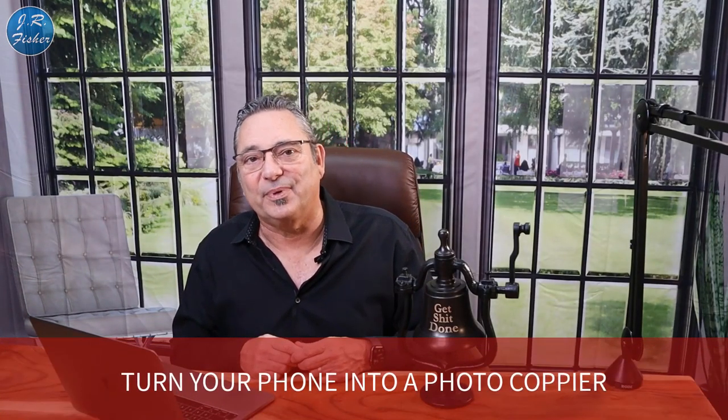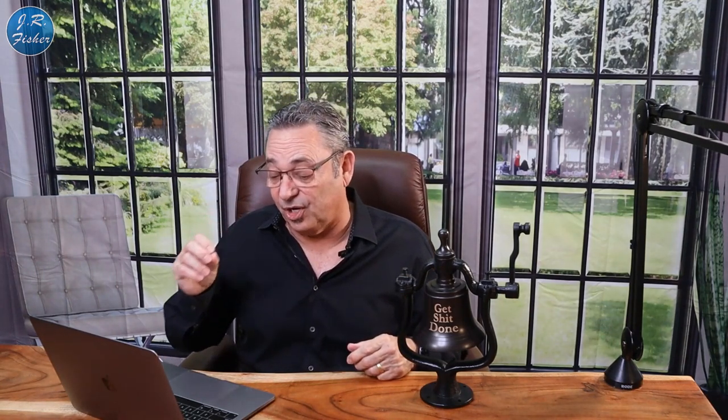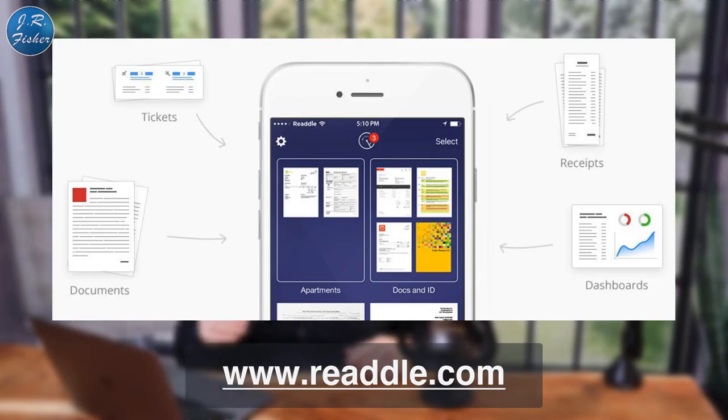Number two: turn your phone into a photocopier. We found we had too much paperwork, and this app called reattle.com can help. You can download it and it will scan all your important documents. A lot of things like banking and credit card statements are already online, but for contracts, applications, and forms, reattle.com gives you access to all your paperwork for a few dollars a month.